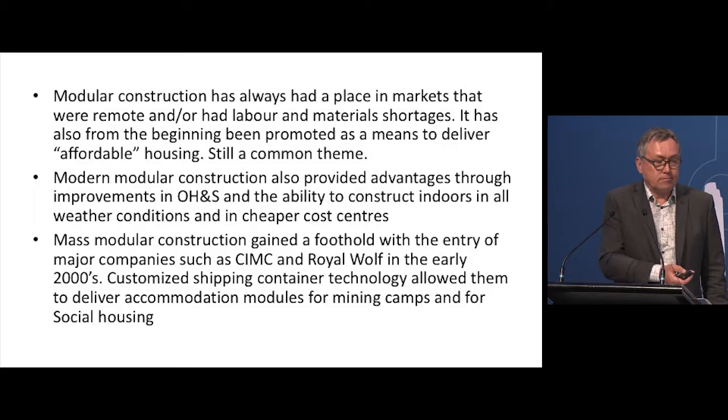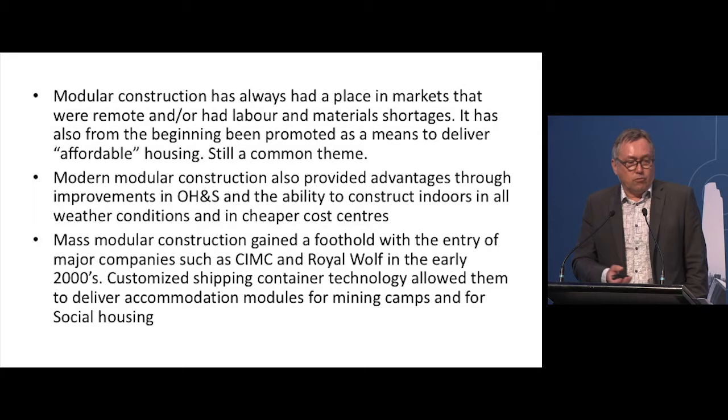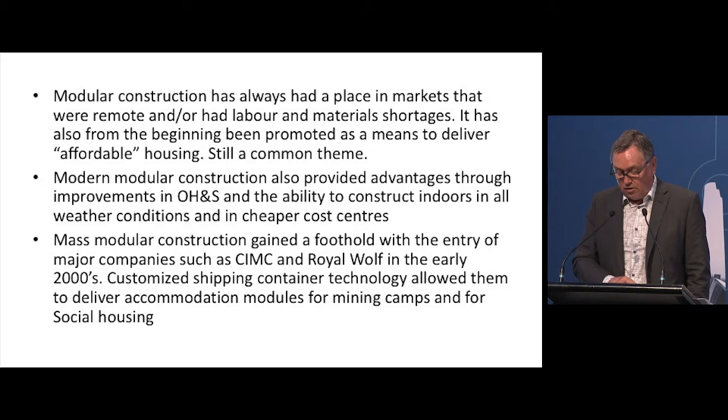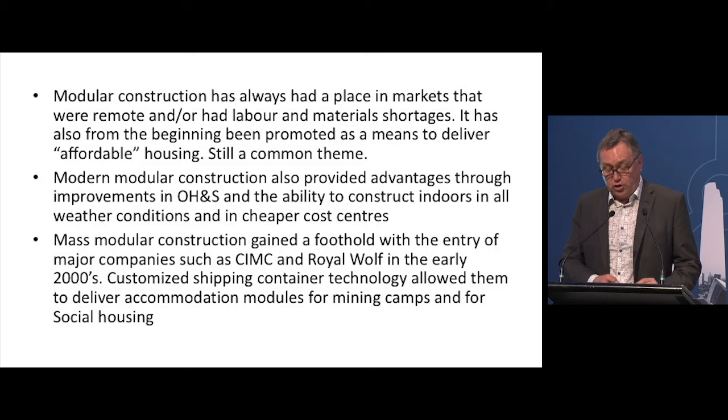It's not volumetric modular, but it was the beginning of that sort of system. Interestingly, Frank Lloyd Wright developed a similar system in the States called the Textile Block at almost the same time, so no one knows who was first. Modular construction has always had a place in markets that were remote or had labour and material shortages. From the beginning it's also been promoted as a means to deliver affordable housing — a faster, cheaper way to put housing up, whether for social housing, disaster relief, or student accommodation. Modern modular also provided advantages through improved OH&S and the ability to construct indoors in all weather conditions and in cheaper cost centres — as we just saw in Nanda's presentation, manufacturing in a factory in China.